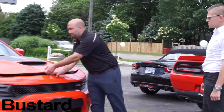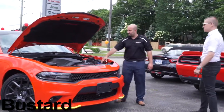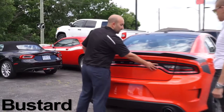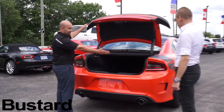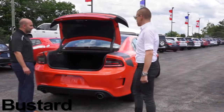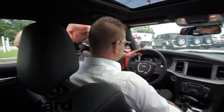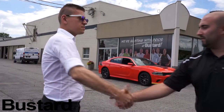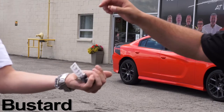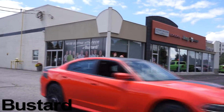Shopping for your new vehicle should be an enjoyable experience, from the first click on our website to signing the paperwork and driving home. Here at Bustard Chrysler, we are dedicated to getting you into a nicer, newer car that suits both your desires and budget. Bustard's highly knowledgeable and well-trained sales reps work hard to deliver a relaxing, no-pressure and no-hassle experience while they help you find the car of your dreams. At Bustard Chrysler, it's our goal to make sure you drive away happy, every time.